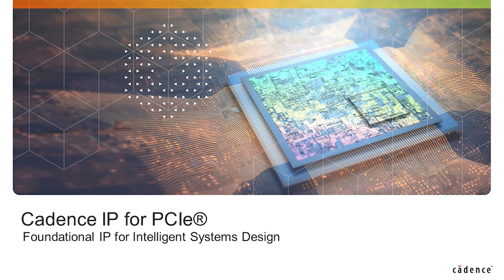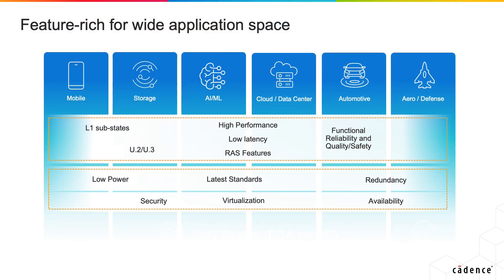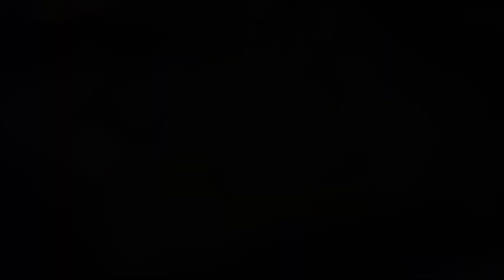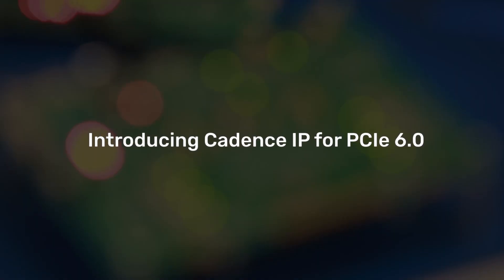Cadence IP for PCI is designed for a wide application space and is extremely feature-rich. Our latest IP offerings for PCI 6.0 bring together our silicon-proven PAM4 solutions with our years of PCI expertise.